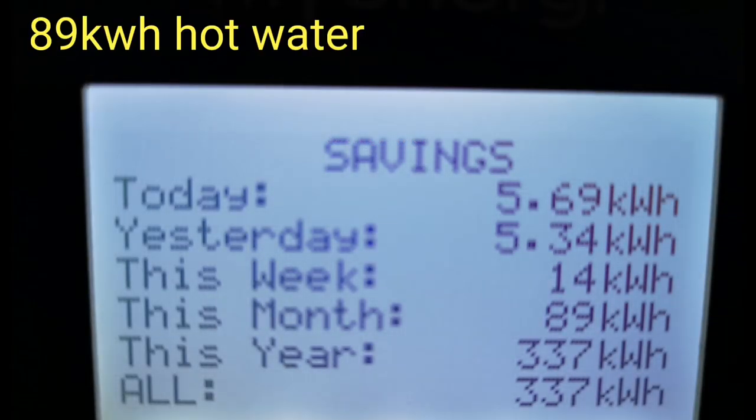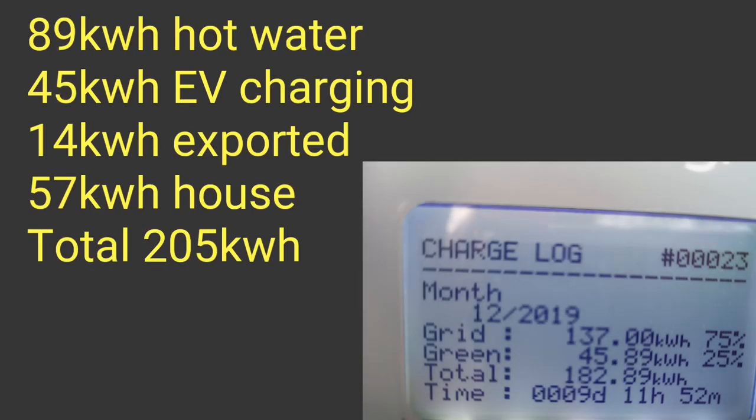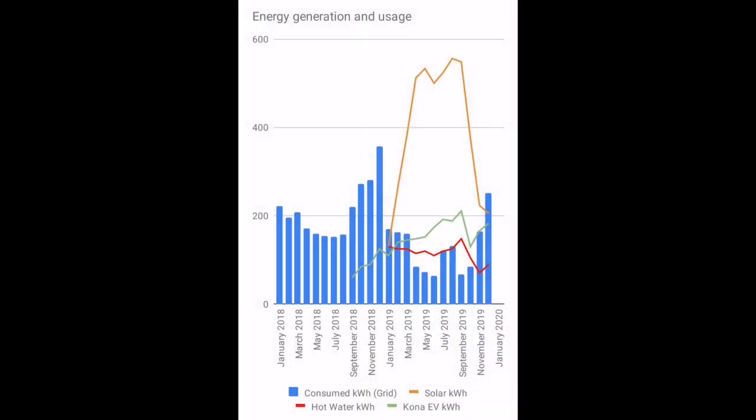Moving on to how I consumed the electricity generated: 89 kilowatt hours went into the hot water via the MyEnergy Eddy device; 45.89 kilowatt hours went through solar into the Kona Electric via the Zappi; 14 kilowatt hours were exported; and 57 kilowatt hours went to the house — giving a total of 205 kilowatt hours generated. On the main monitoring chart, the orange line shows solar generation is down from November to December, the blue bar shows grid energy is the highest of the year, and the green and red lines for hot water and electric car charging are both up.